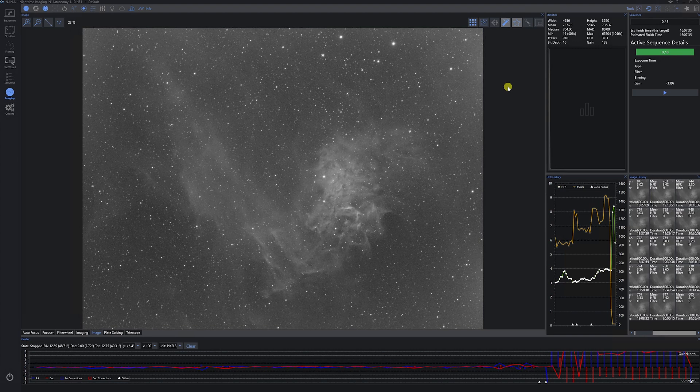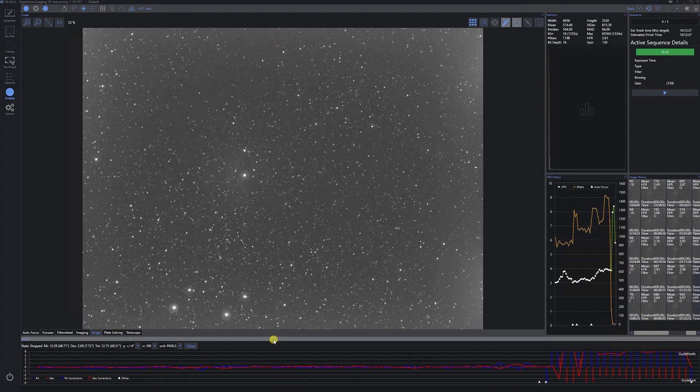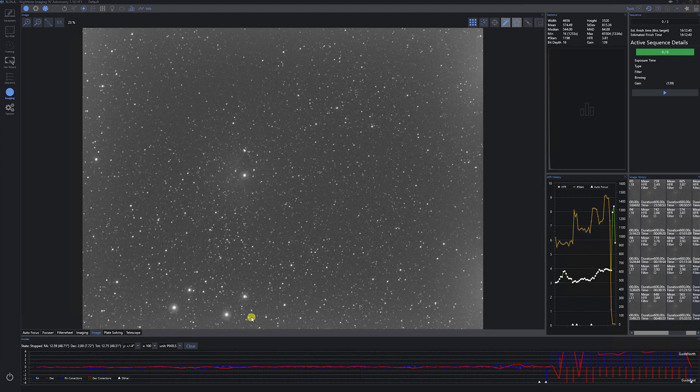Here are some of my first images from the Flaming Star Nebula. Here's one in hydrogen, here's one in sulfur after the meridian flip, and here's an oxygen frame after the meridian flip and after the moon went down. I'm afraid my ZWO filters just aren't that good — you can see the huge halos they leave around the bright stars. So unfortunately Astro Bloke's going to have his work cut out for him trying to process these with these huge halos.